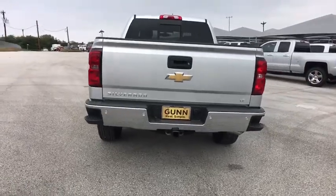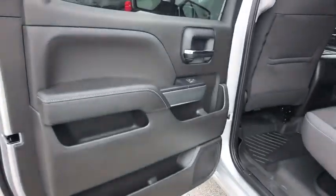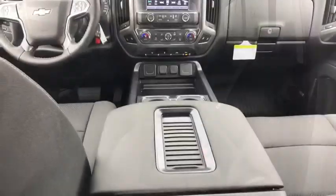Anti-lock braking system, keyless entry, traction control, stability control, backup camera, steering wheel audio controls, leather wrapped steering wheel, Bluetooth, adjustable steering wheel, power steering.